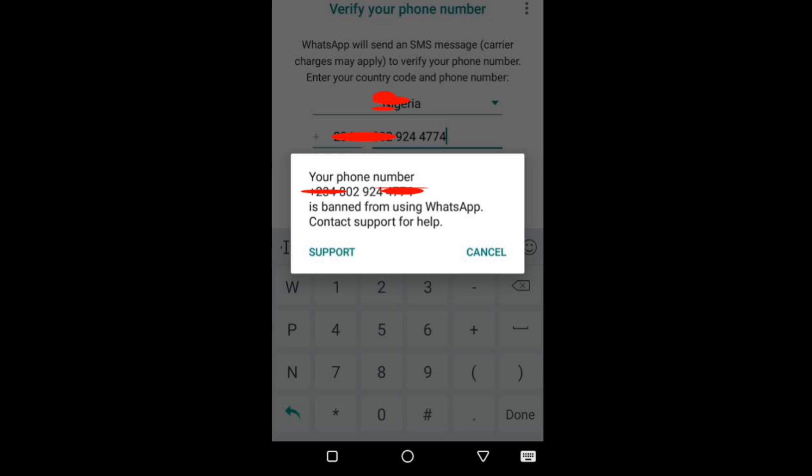This can happen for a number of reasons, including your activity violated WhatsApp terms of service, using a third-party app to access WhatsApp, or sending too many messages or calls, or spamming other users.